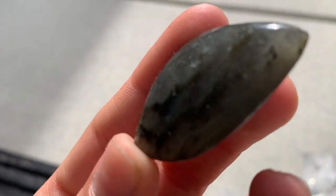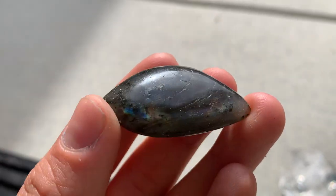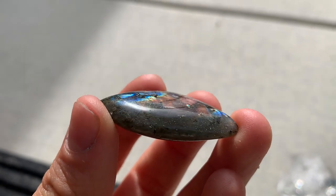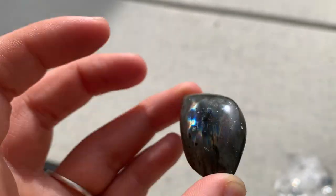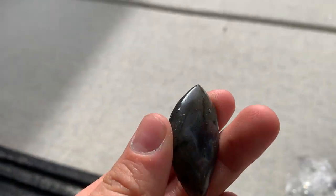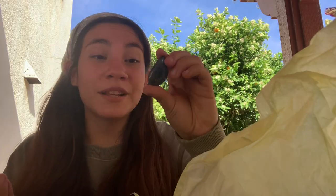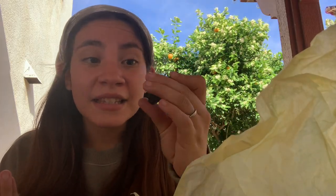She gave me a piece of labradorite! Look at how gorgeous this piece is — it's such a unique shape. Look at the little point, it's kind of like a water droplet but a little lopsided. Oh my goodness, look at the rainbows inside! We've talked about where she sources her crystals and I trust her 1000%. This is a gorgeous piece of labradorite.